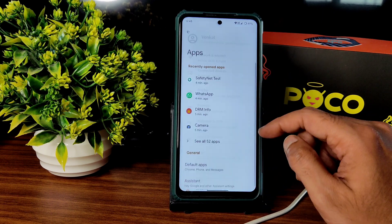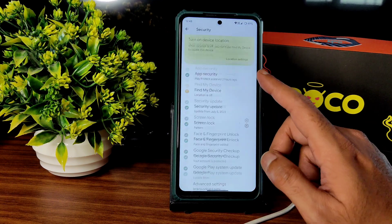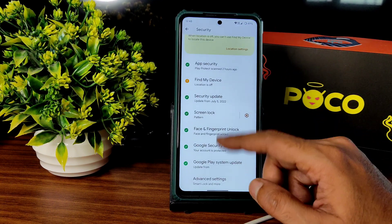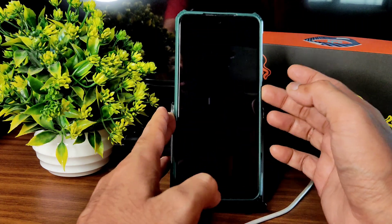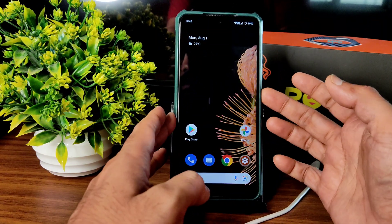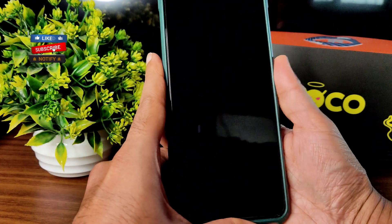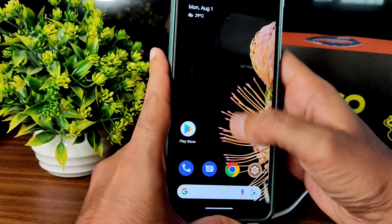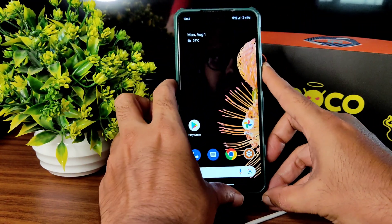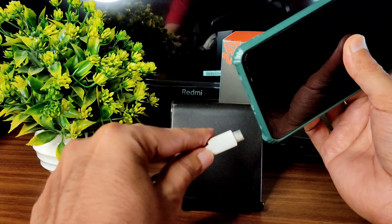In app settings, you can change default apps. Under security, face unlock and fingerprint unlock are available. Face unlock is very quick — as fast as MIUI. The fingerprint unlock is also very quick with a nice wobbling effect, even while the device is charging. Let me check whether 33W charging is supported.